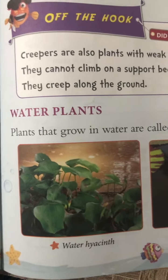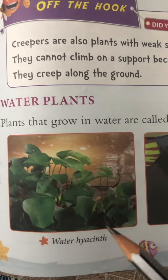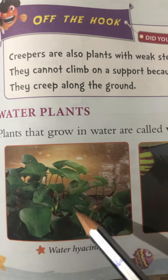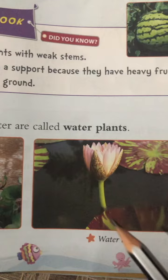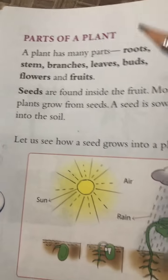Plants that grow in water are called water plants. Here we have water hyacinth, which is a water plant, and water lily — both are water plants.